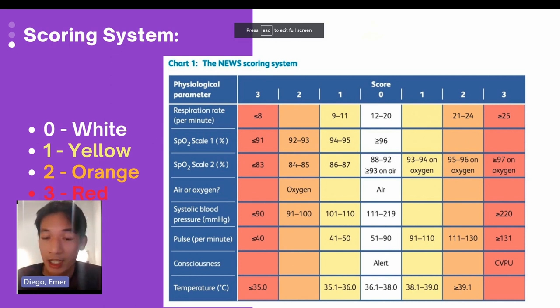For air or oxygen, there are only two possible scores — zero or two. If the patient is on any oxygen, it is automatically a score of two, regardless of the delivery device. For systolic blood pressure, only the systolic is scored, but you must document both systolic and diastolic. The patient scores one for systolic 101–110, two for 91–100, and three for 90 or below, or 220 and above.